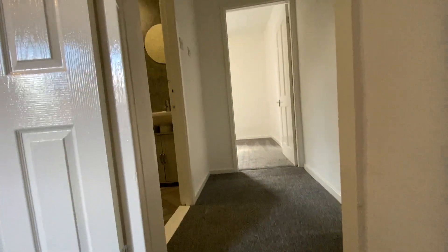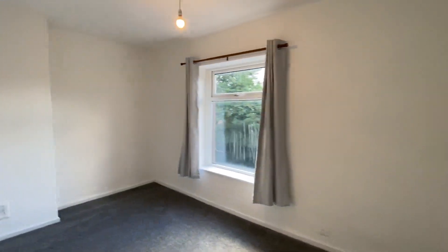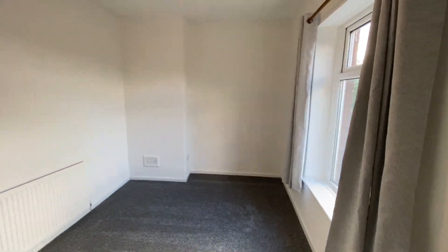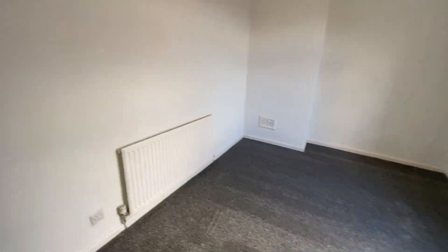Let me take you upstairs. We have all new carpets installed up here. I'll take you into the main bedroom which is located at the front — it's the full width of the property and a really good sized double bedroom. All freshly painted with brand new carpets and new curtains as well.